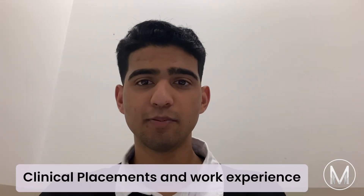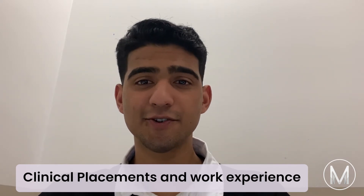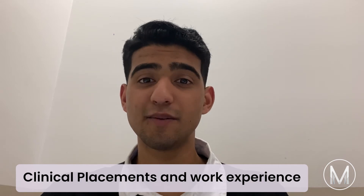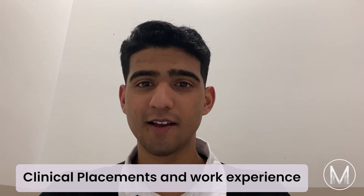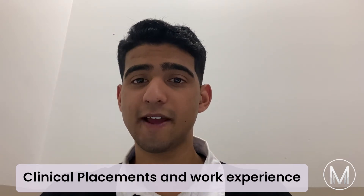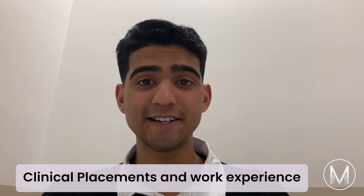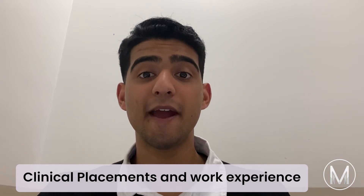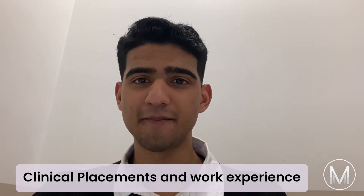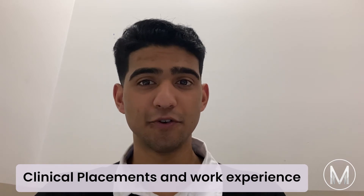Moving on to clinical placements and work experience. Studying medicine at the University of Queensland allows students to spend time gaining experience in caring for patients in community and hospitals. Progression through the course allows students to increase their contribution to patient care. During their fourth year of studies, students will become fully integrated into the healthcare team, preparing them for the next stage in their career. The first year ends with a four-week observership program, and years three and four are based around rotations in clinical units.